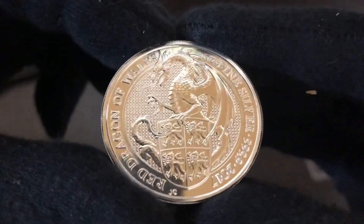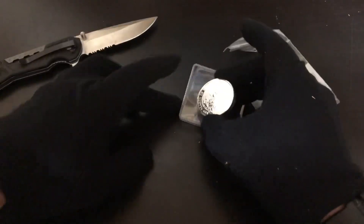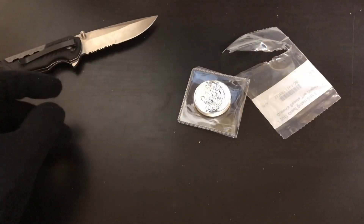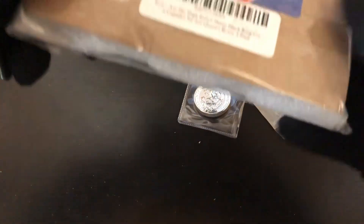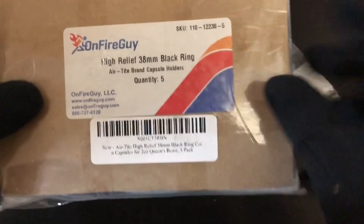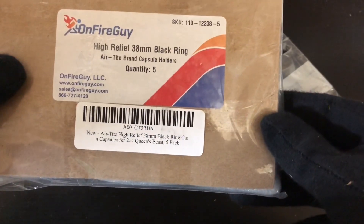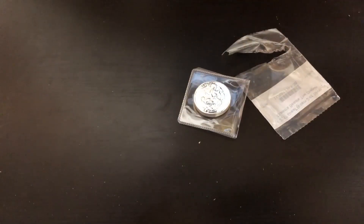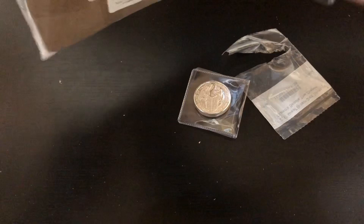Wow, the two-ounce — oh my goodness, this thing just pops. It is super awesome. You guys know that I love the black-green capsules, so I picked up some. These are supposed to be for the Queen's Beast — it's a 38-millimeter black ring high relief. Let's break them out and see if they work. They were advertising that this would work with the Queen's Beast.